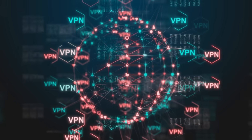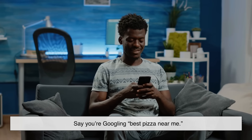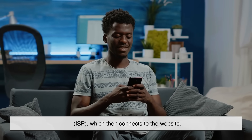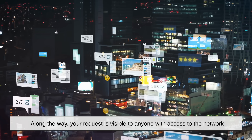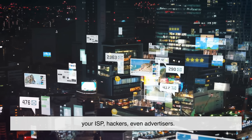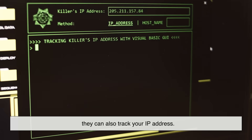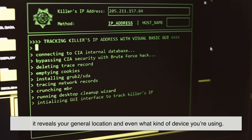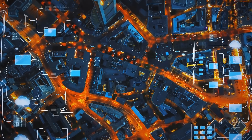To really understand how VPNs work, let's look at what happens when you don't use one. Say you're Googling 'best pizza near me.' Your phone sends that search request through your Internet Service Provider, or ISP, which then connects to the website. Along the way, your request is visible to anyone with access to the network — your ISP, hackers, even advertisers. Not only can they see what you're searching, they can also track your IP address. That's like your digital home address — it reveals your general location and even what kind of device you're using. So yeah, your online activity is basically a wide-open book that anyone interested enough can read.